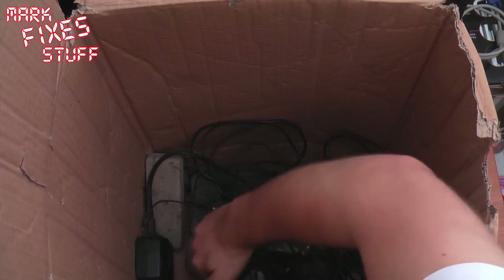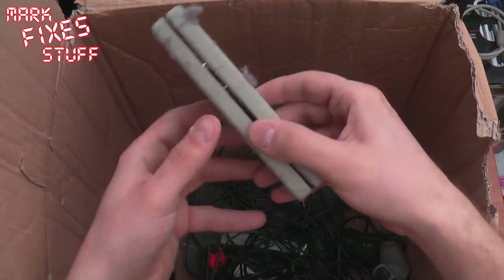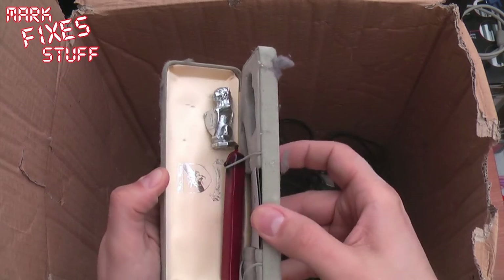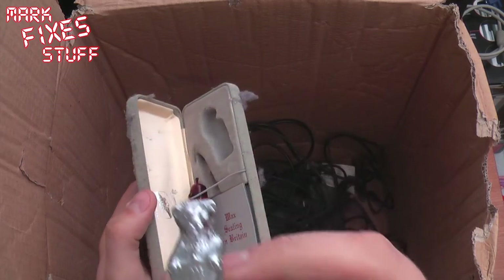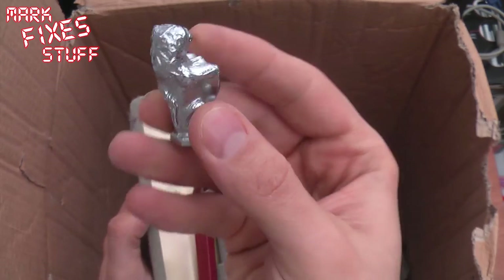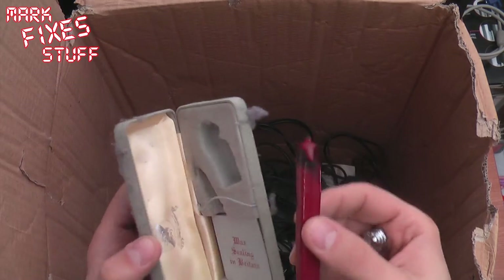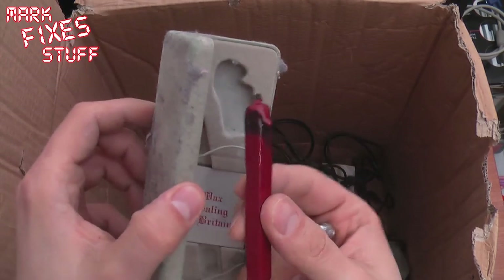There is a system under here. I was led to believe there was a PS2 in here. What the hell is that — wax sealing kit? Very random. Wax sealing in Britain. Ceiling wax. That's odd, interesting though. I think it's a pen.